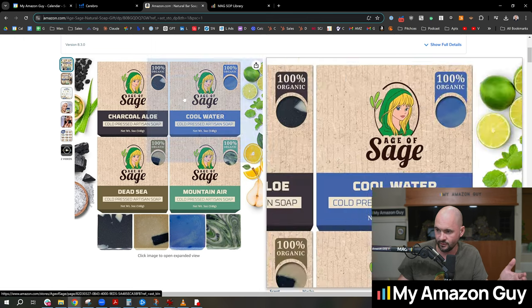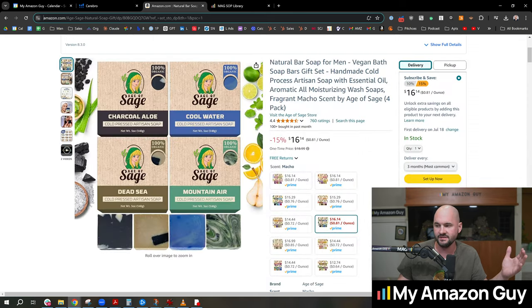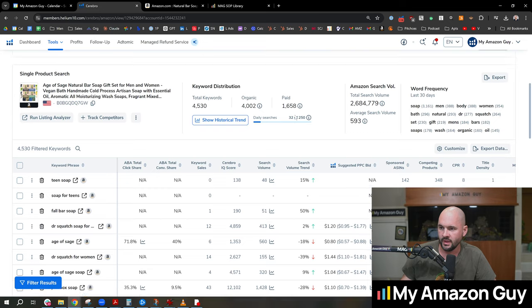It's a great listing — 760 reviews. We've optimized everything. I've made hundreds of thousands of dollars selling soap, maybe even close to a million dollars at this point. Over in Cerebro, if I load this up in less than five seconds, I can understand the key metrics of this listing.